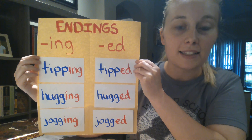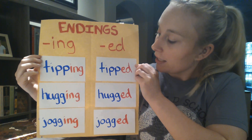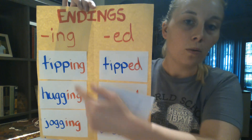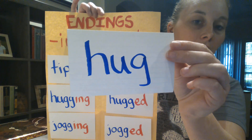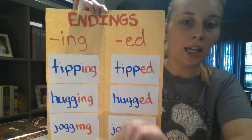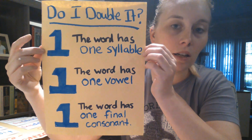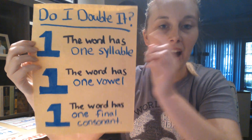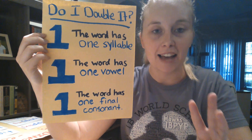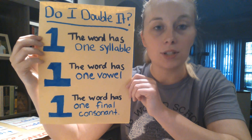Let's look at our words again. We're focusing on the endings -ing and -ed. We turned 'tip' into 'tipping' and 'tipped' — but we started out with 'tip' with only one P, and we doubled the consonant. We turned 'hug' with one G into 'hugging' and 'hugged.' And we turned 'jog' with one G into 'jogging' and 'jogged.' Now there are other rules that we'll learn about later, but for today we're just going to focus on words that follow the one-one-one rule — words that have one syllable, one vowel sound, and one final consonant at the end. Words that follow the one-one-one rule, you double the consonant.